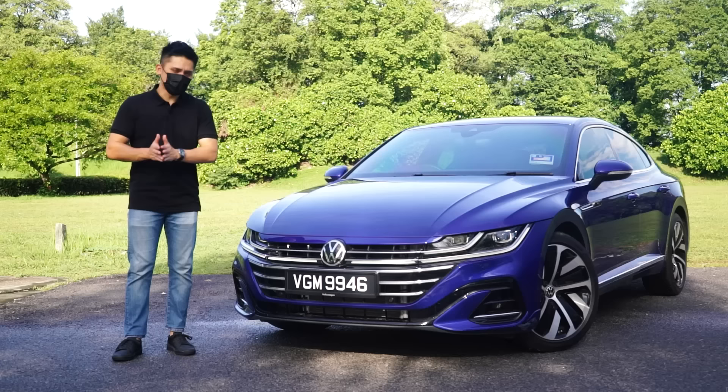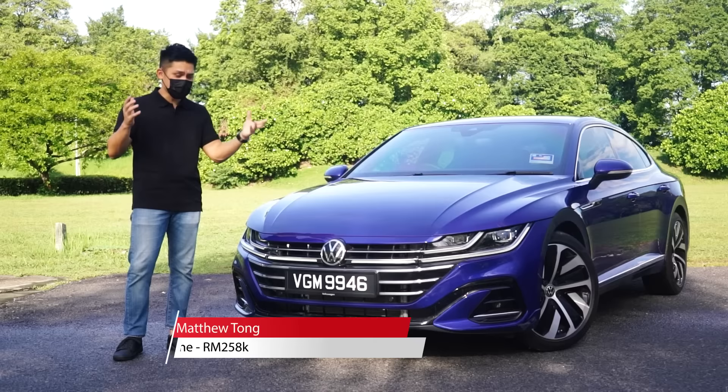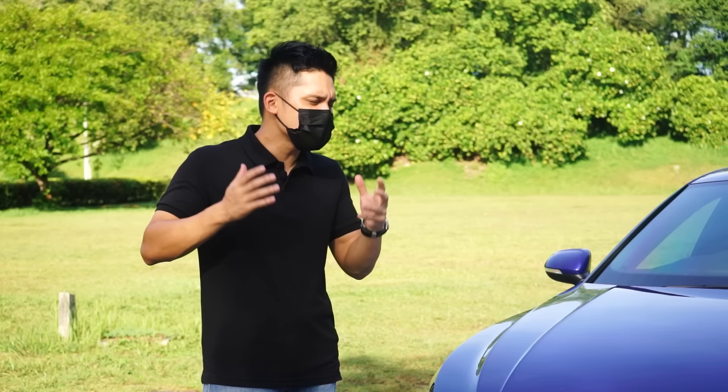Every time someone new comes along to challenge the status quo, you squint a little and start paying attention to the bold claims. The new guy has to be loud, right? And that's exactly what Volkswagen has done with the Arteon, its flagship model. Today I'll give you an unbiased review of the Arteon R-line — the good and the bad, as well as how it stacks up in a segment that is full of badge knobs.